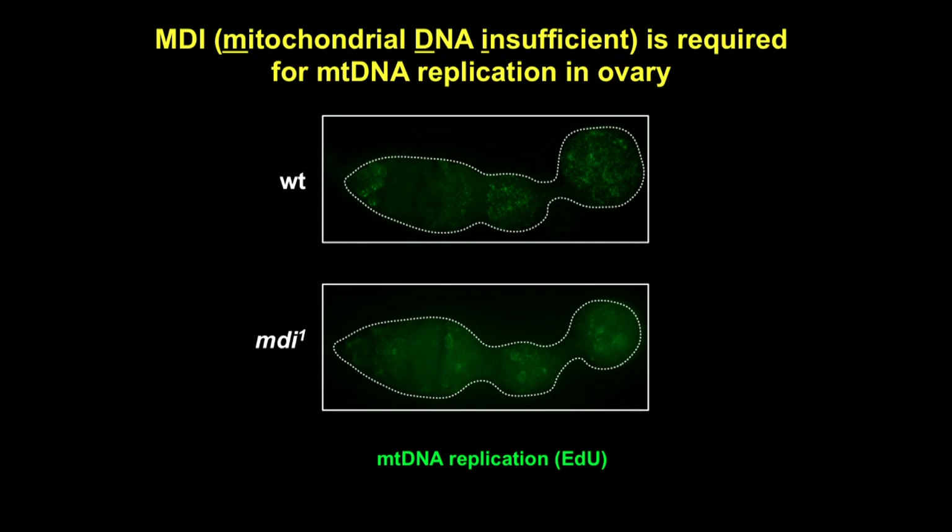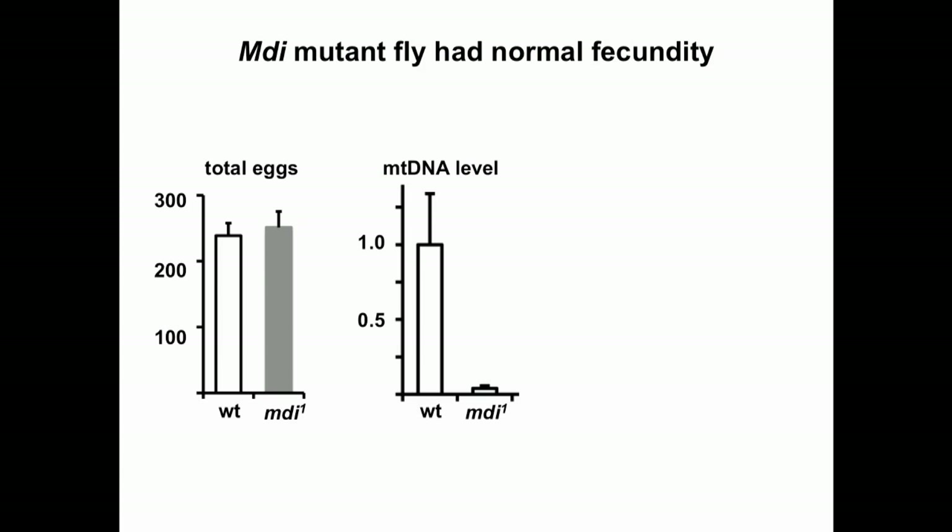In wild-type, mtDNA is replicated robustly as illustrated by this EdU-incorporation assay. We identified a mutant that has greatly reduced mtDNA replication throughout oogenesis. We named it MIDI, standing for mitochondrial DNA insufficient. Surprisingly, despite severely decreased mtDNA replication, MIDI mutant mothers laid as many eggs as wild-type. However, the eggs laid by MIDI mutant mothers had greatly reduced mtDNA levels, containing as little as 2% of wild-type mtDNA.